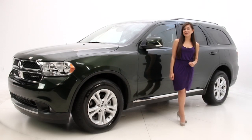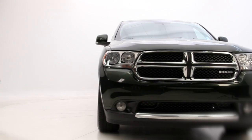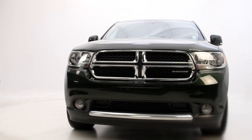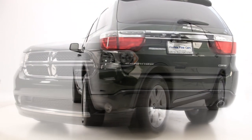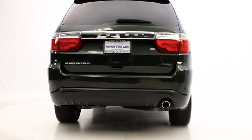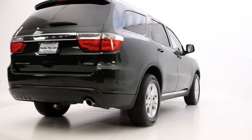Hello, I'm Andrea with Florida Fine Cars and you're looking at the 2011 Dodge Durango Crew. It has family size versatility with third row seating and generous towing capacity of 7,400 pounds. The exterior color is natural green with grey stone interior, and it's Carfax certified one owner.